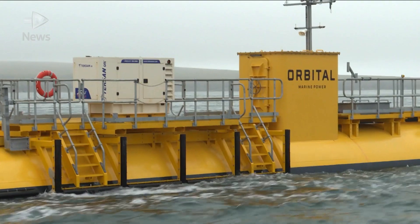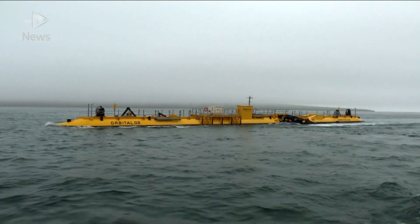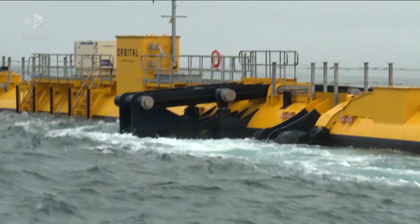There's a new giant in our green energy revolution floating in the waters of Orkney. At 74 metres long, the O2 is the world's most powerful tidal turbine. It has the ability to supply enough electricity for around 2,000 homes.